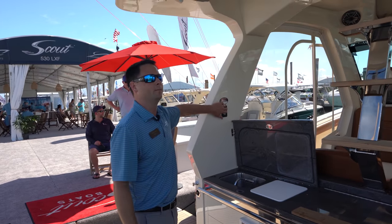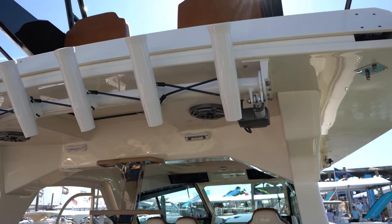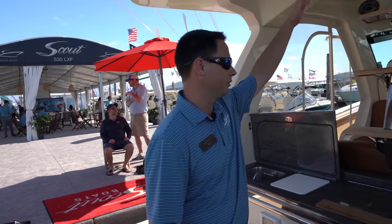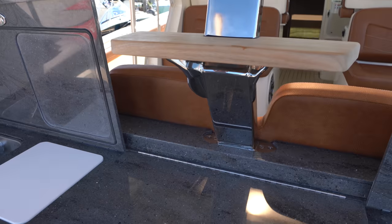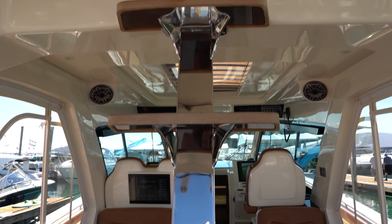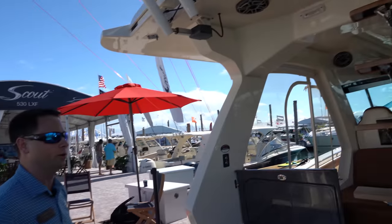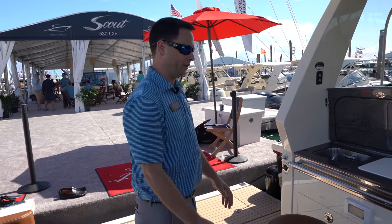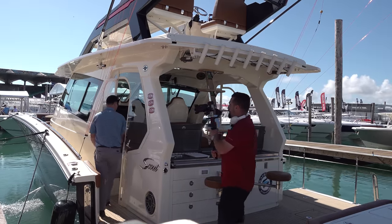There's nice, simple, safe access up to the upper station through the center of the boat — a very unique design that Steve Potts, the owner of Scout, was adamant about. He does not like the idea of climbing around the outside of the boat like monkey bars, particularly offshore when you're going up to observe tuna, look for birds, or you're in rough weather. It's a nice comfortable safe place to do that.